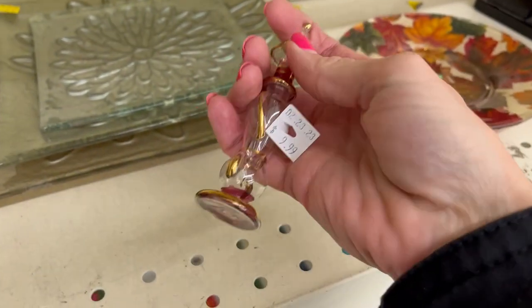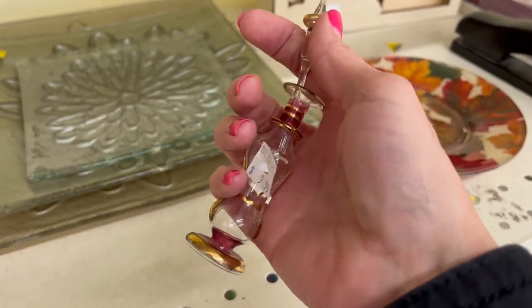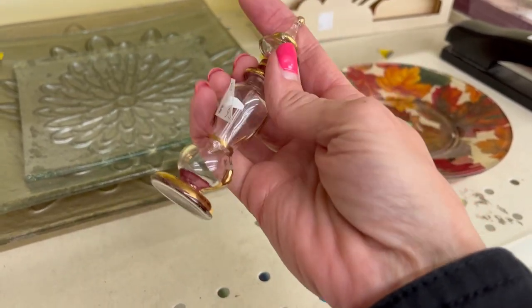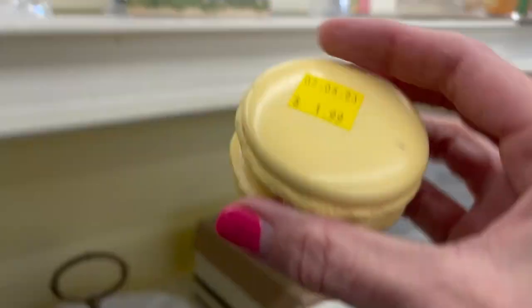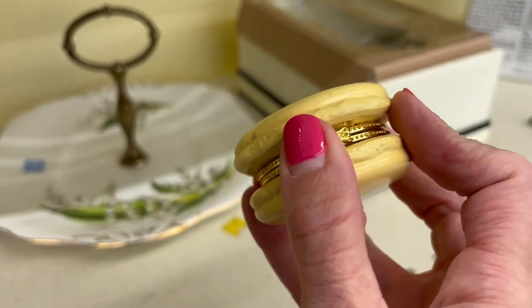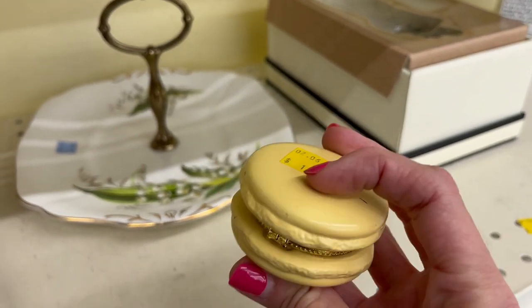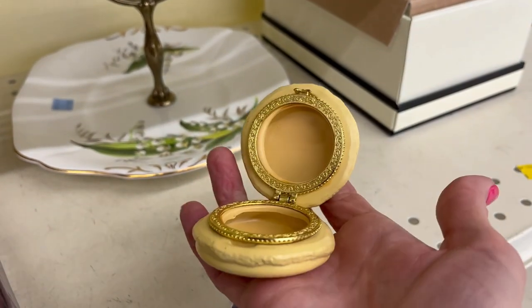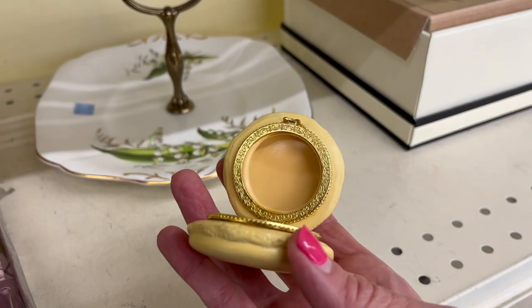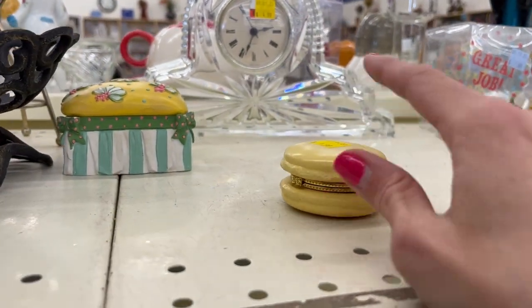Is that a perfume bottle? Oh, it's $10 — I don't know if I want to pay $10 for that. There's a little trinket box at $1.99. It's cute but nothing too spectacular — pretty plain. Maybe worth about $8 to $10. I think I'll leave that one.